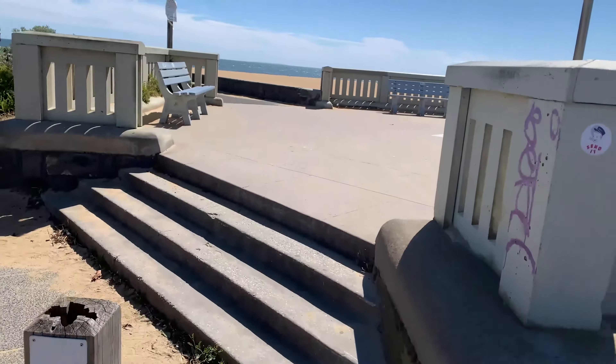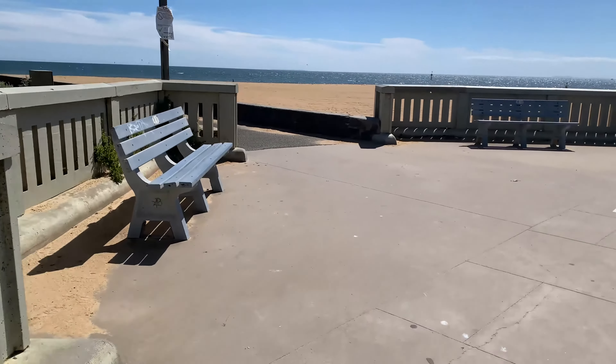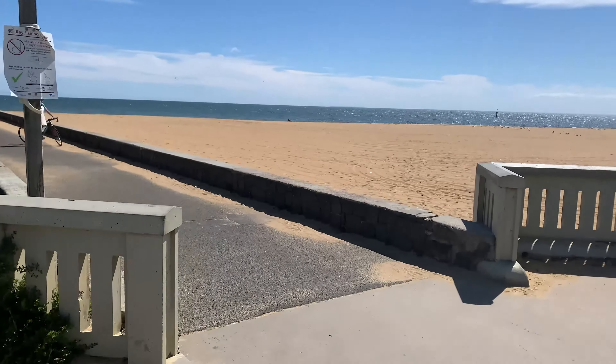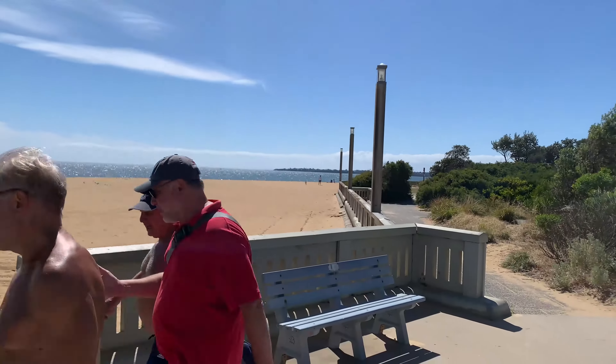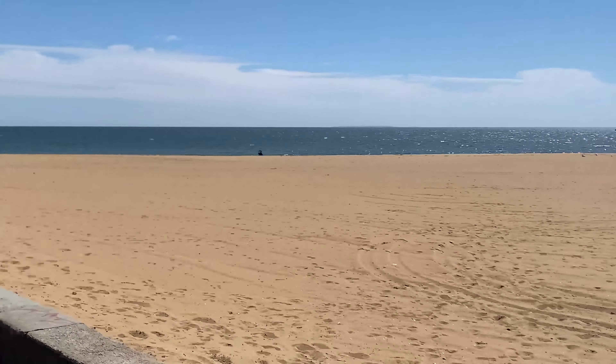Beautiful day as I said here in Mordialloc. Wednesday, I think it's the 8th of December if I'm not mistaken. This is the little path and here is the beachfront — beautiful beachfront here in Mordialloc.